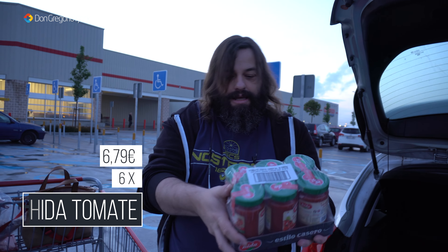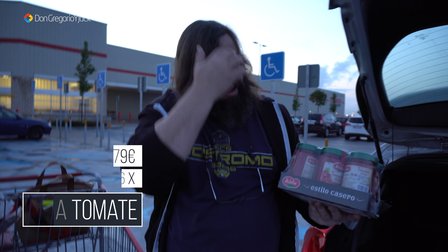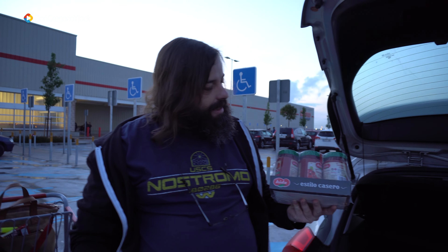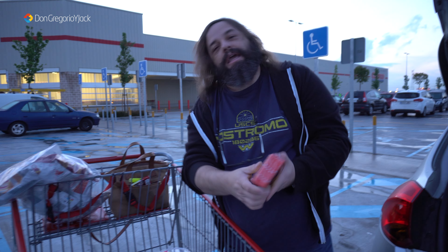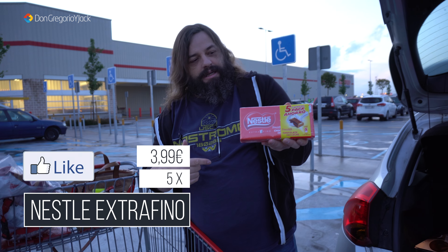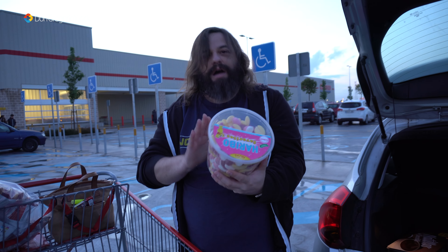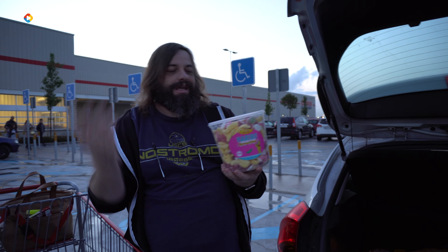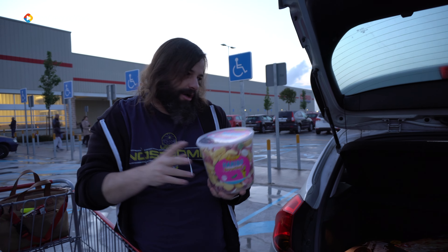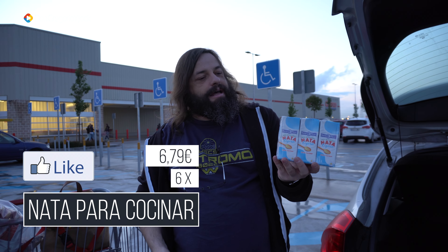Muchas cosas de estas son para la despensa, en previsión. Esto para mi madre, porque como siempre me acuerdo de ella. Le ha comprado estos bollitos de coco con chocolate, que ahora mismo le abriría la caja y me zamparía un par. Y tomate frito casero de la marca Ida, ya lo hemos probado, está muy rico. Es recomendable para cuando haces bolognesa, macarrones o espaguetis.